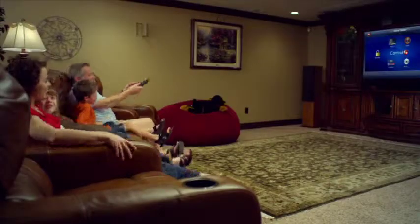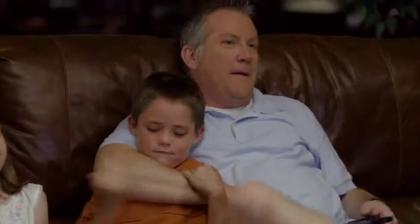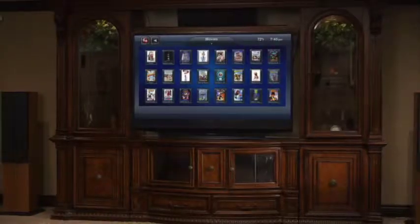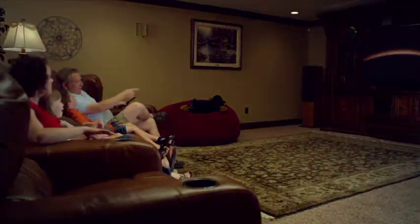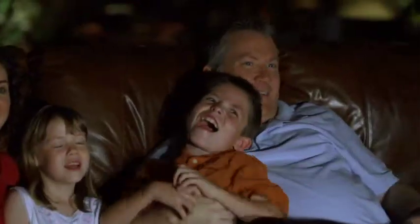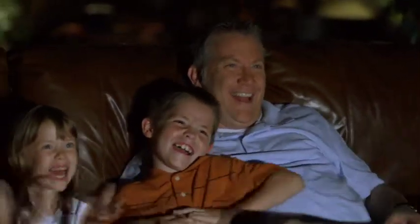When it's time to watch a movie with the family, you can sit back and let Control4 operate your home theater. All of your movies can be easily accessed from one interface — with one touch the lights dim and it's time for the show to begin. The only thing you have to do is enjoy.